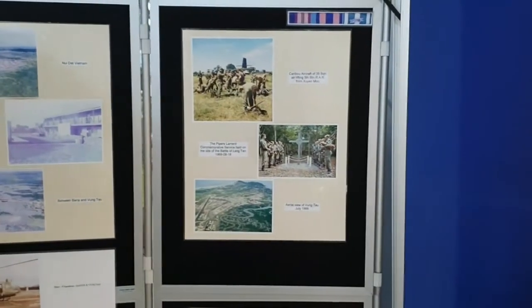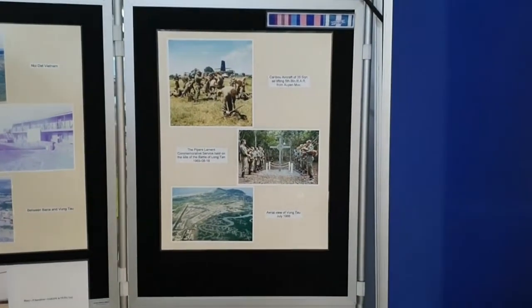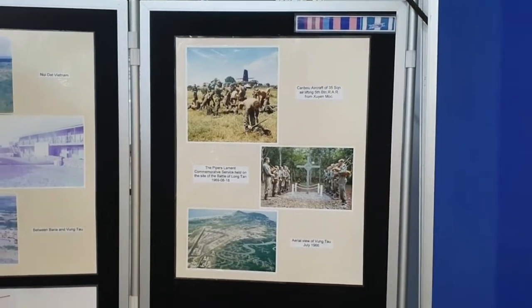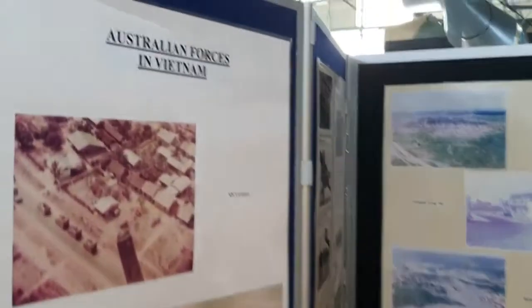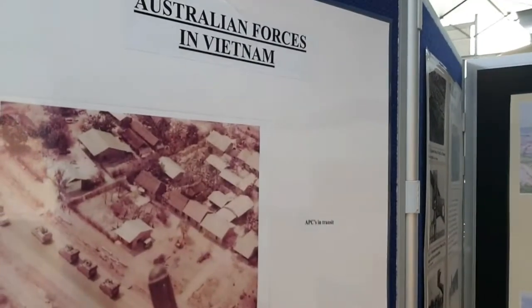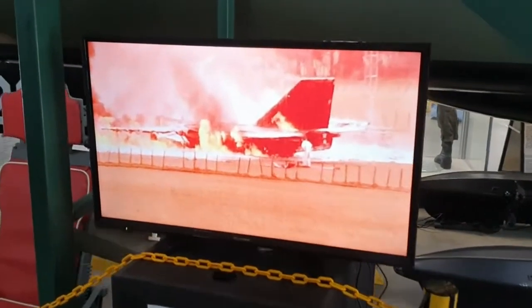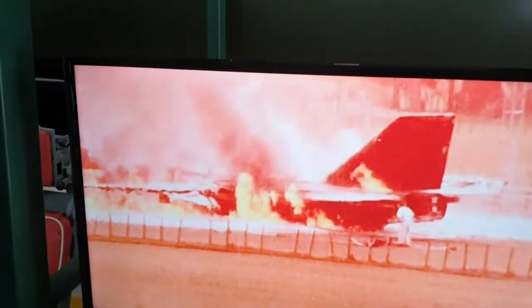There are photos here including the cross at Nui Dat — I've actually been to the battlefield at Long Tan in Vietnam, down to Vung Tau. In addition to the storyboards, there's also video storytelling on different screens throughout the museum.